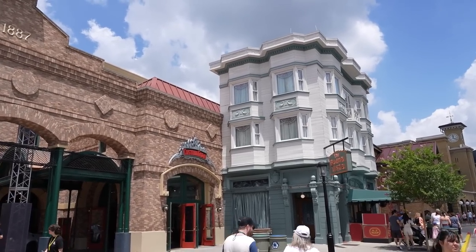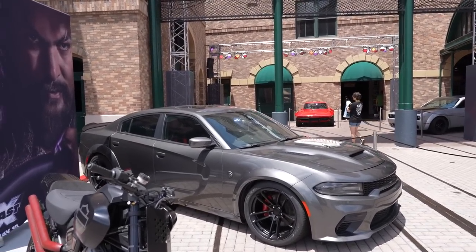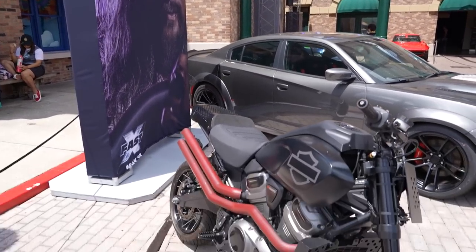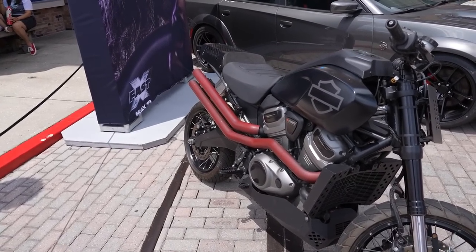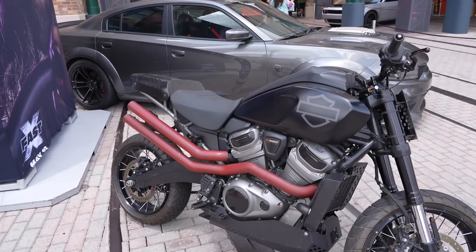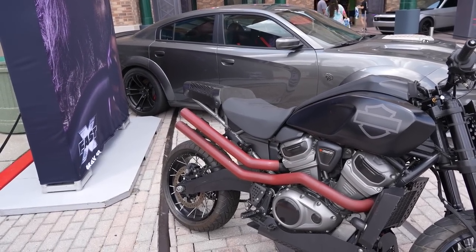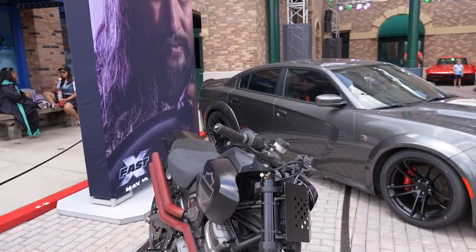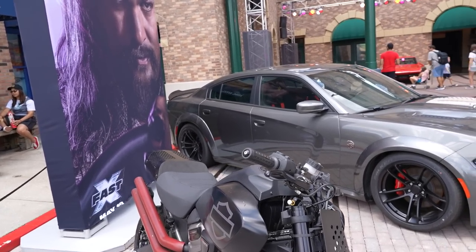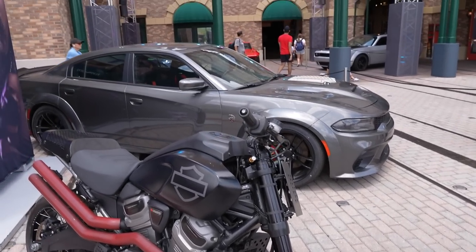Here in the San Francisco area at the exit of Fast and Furious Supercharged, there are more cars on display — the same Dodge Charger from the theater out front. There's also a Harley here, looks like a liquid-cooled Sportster with a 1250 engine. A few problems with this motorcycle: no rearview mirrors and no front fender.